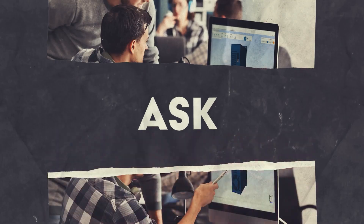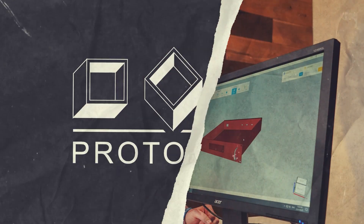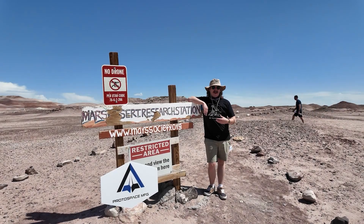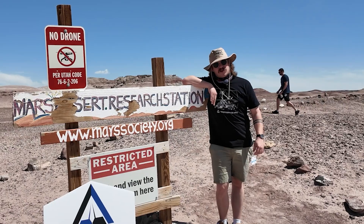Three, two, one. Here we go! Hey guys, welcome back to Ask an Engineer. I'm Mike, and we're out here in Utah for the University Rover Challenge.